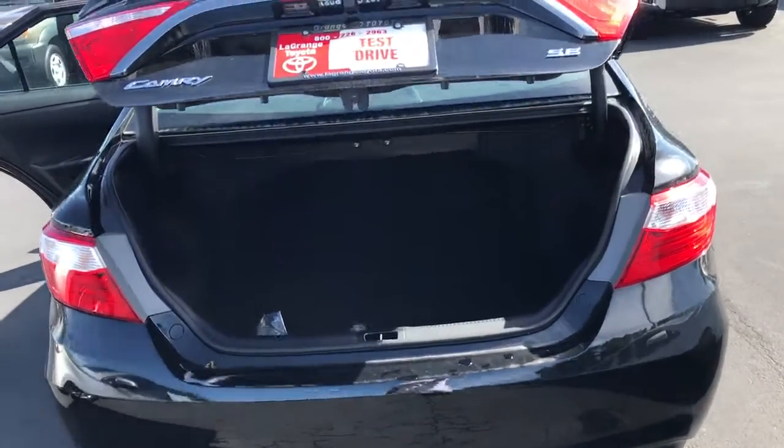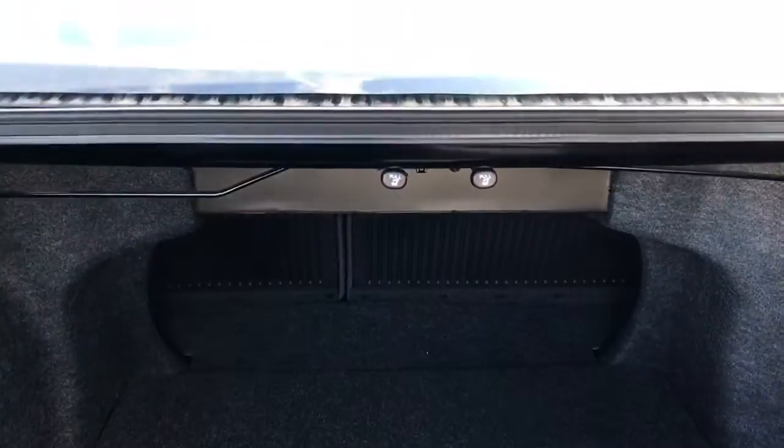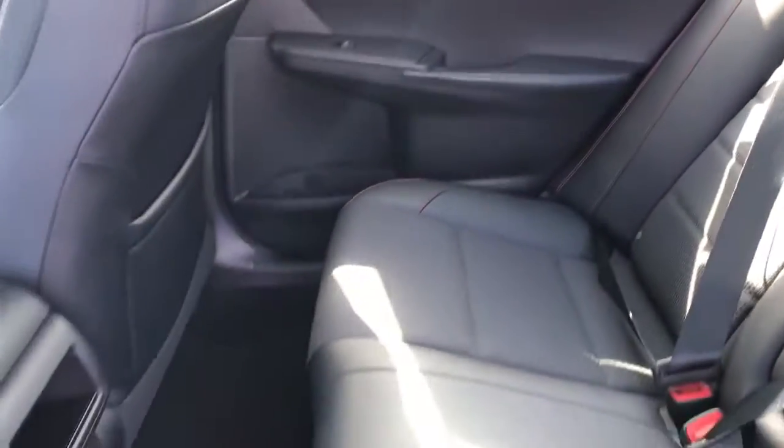You still have excellent cargo space in the trunk, and your second row goes flat for extra storage. In the SE interior, you have leather bolsters with cloth inserts and carpeted mats.